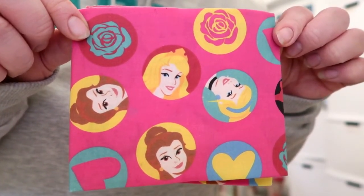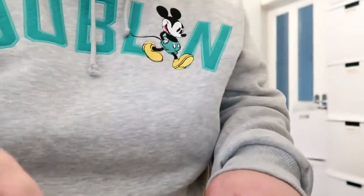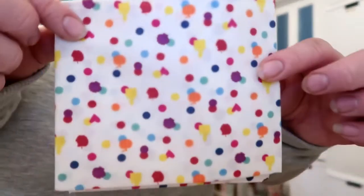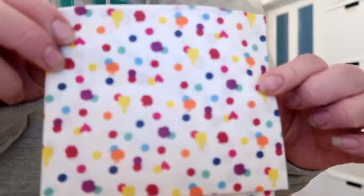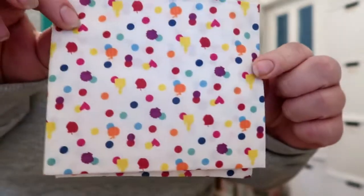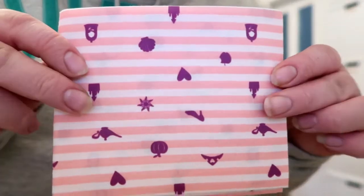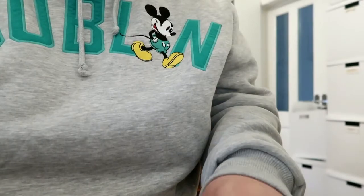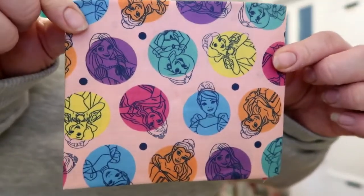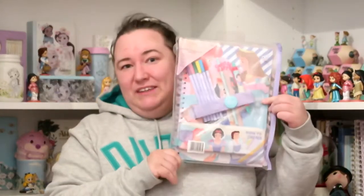Here's a close look at the fat quarters in the set. You've got Belle, Aurora, Cinderella, and Snow White on one. Then there's a spotty one with a few princess symbols — a pumpkin, a castle. Then a striped one with princess symbols, and then one with all the princesses on. I think that last one is my favourite in the pack.